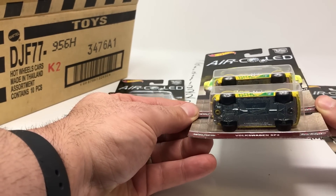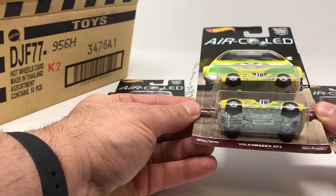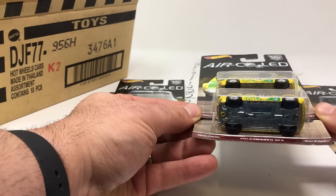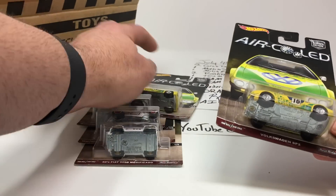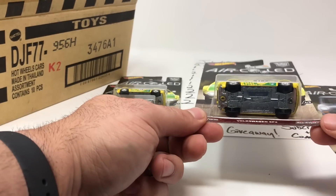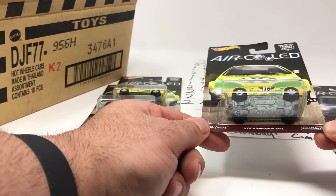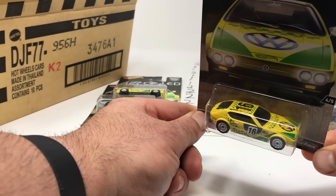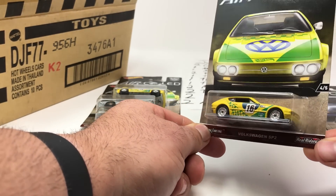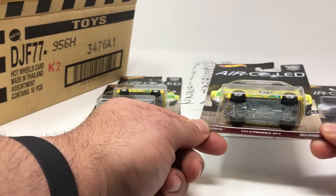The next one is the Volkswagen SP2, and like the case after it, this one is super heavy on one maker — VW. There are three different VW models in this case. The Volkswagen SP2 is another super popular Air-Cooled car.